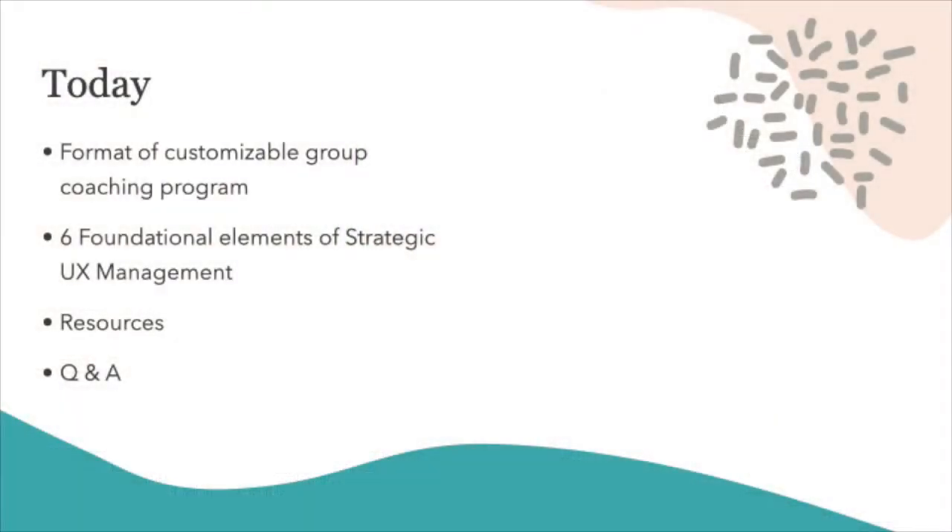Thank you all so much for joining me. I'm really excited to talk to you about the Strategic UX Management Program that I've got coming up starting September 28th. Today I'm going to talk a little bit about the upcoming program, give you an introduction to the format, talk about why it's important and why I'm doing it, hear from you why you're interested, and then we'll have some Q&A.